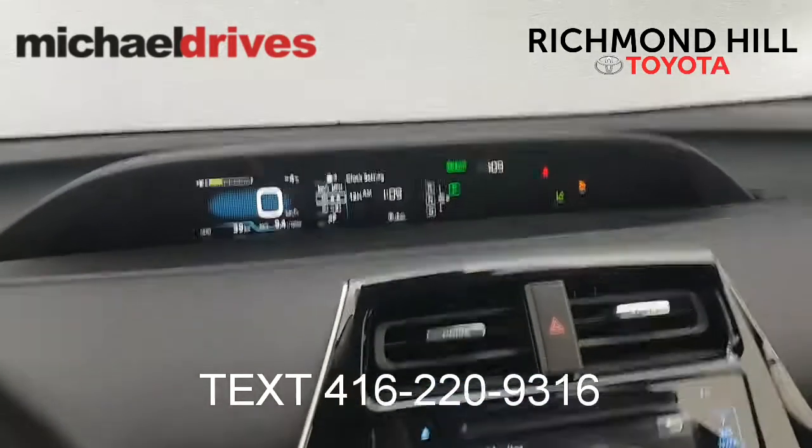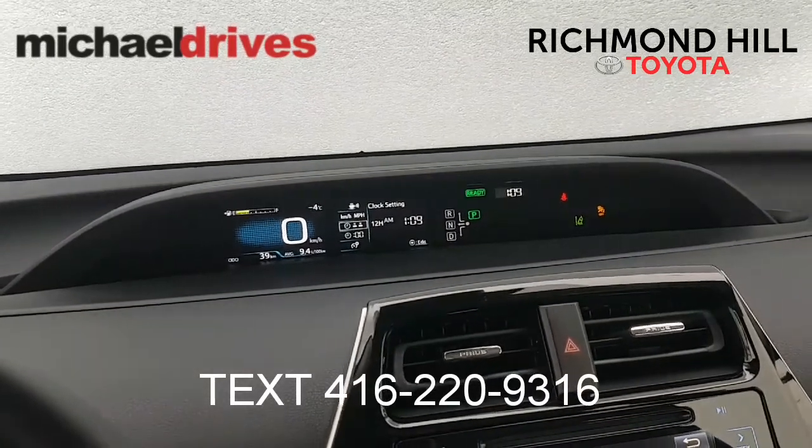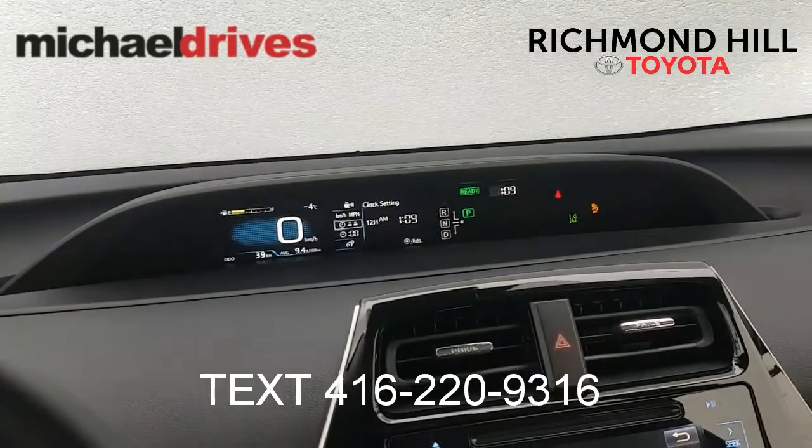If you have any more questions, please text me at 416-220-9316 and I look forward to seeing you soon.